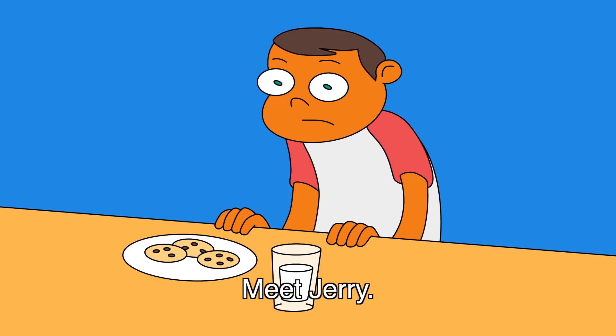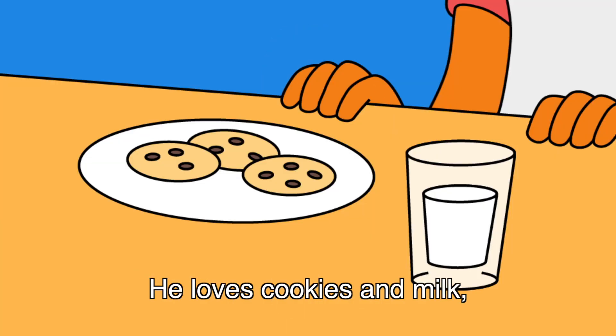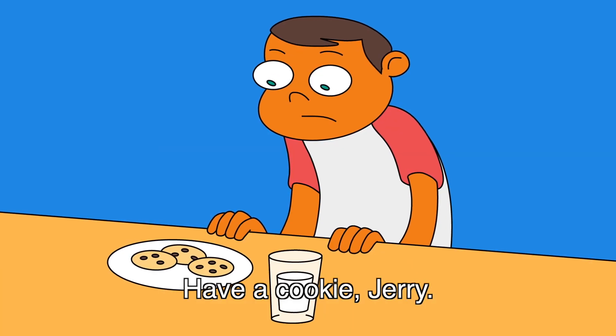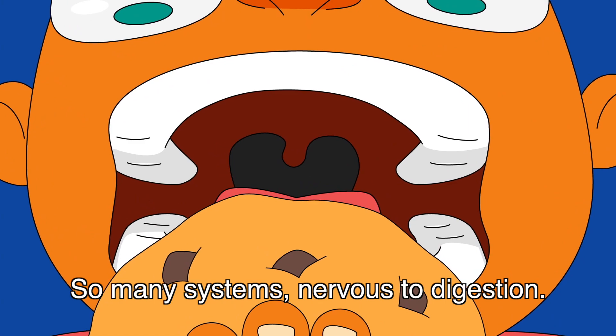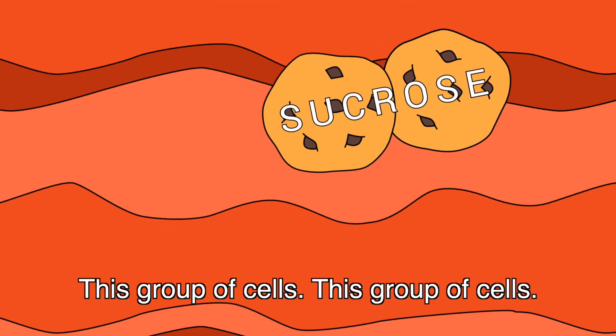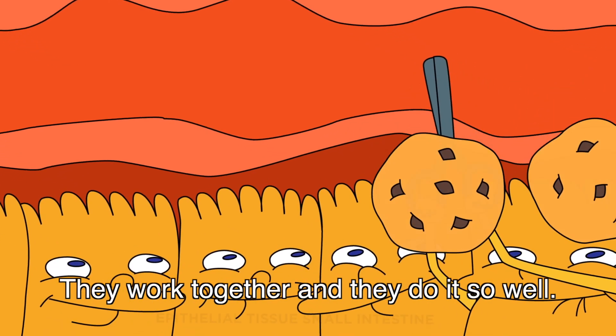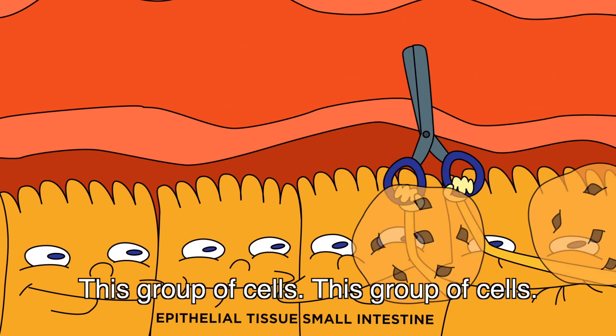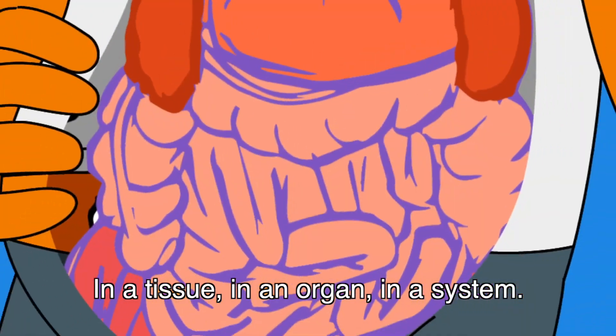Meet Jerry. He loves cookies and milk, but he's lactose intolerant. Have a cookie, Jerry. So many systems — nervous to digestion — think they don't interact, that's a misconception. This group of cells, this group of cells, they work together and they do it so well. This group of cells in a tissue, in an organ, in a system.